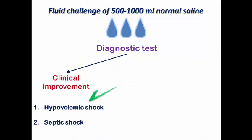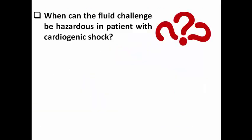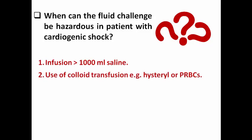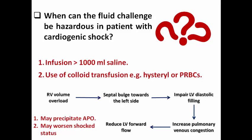So we can consider the fluid challenge to be like a diagnostic test: if there is clinical improvement, suspect hypovolemic or septic shock; if there is no improvement, suspect cardiogenic or obstructive shock. However, when can the fluid challenge be hazardous in cardiogenic shock? If you infuse more than 1000 ml saline or use colloid transfusion like hydroxyethyl starch or packed red blood cells, it may cause RV volume overload, leading to septal bulge toward the left ventricle, impairing LV diastolic filling, increasing pulmonary venous congestion, and reducing LV forward flow — potentially precipitating acute pulmonary edema. So you should adhere to the first-line limit of 500–1000 ml normal saline.